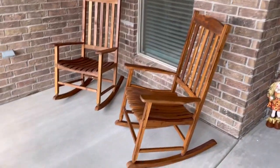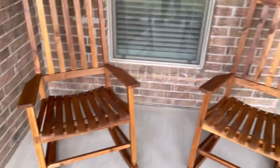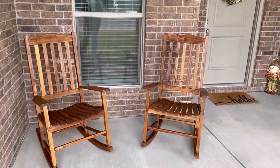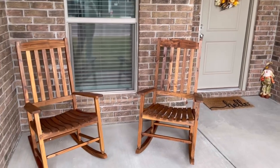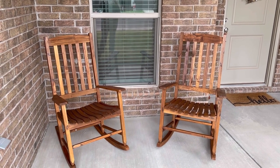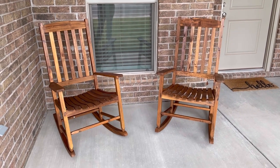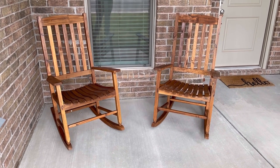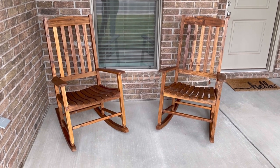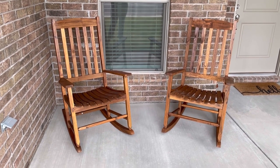Here are the rocking chairs out here on the porch. I think they look so cute sitting out here with all of my fall decor. I do want to get a little table for right in the middle — I need to find one that goes well with these two rocking chairs. But I really like these chairs. They are so pretty and extremely comfortable. My husband and I have already sat in them and we're just rocking away.